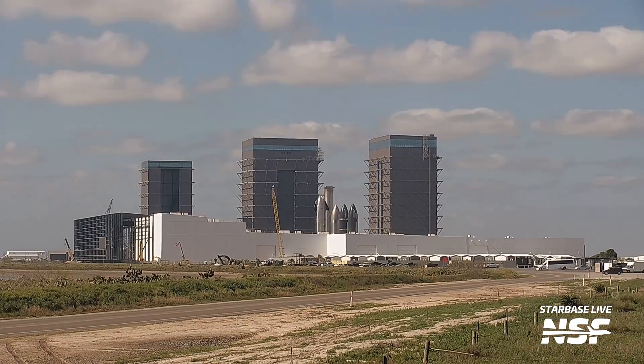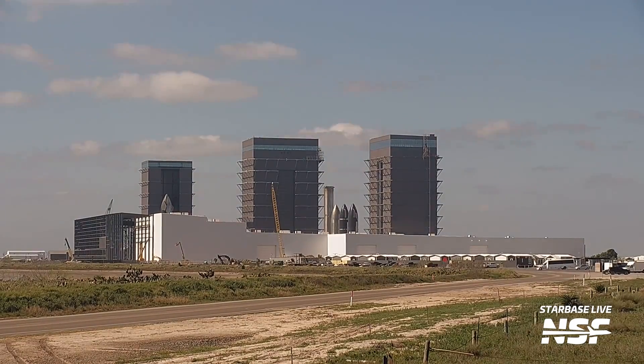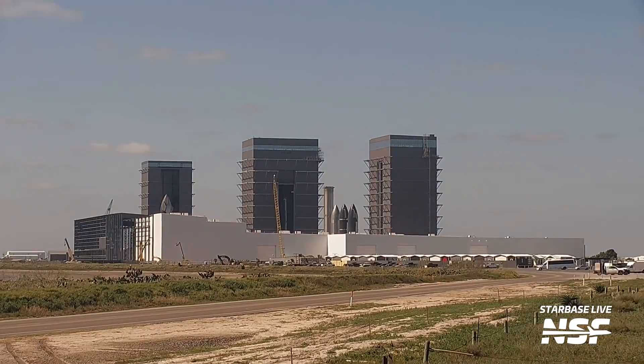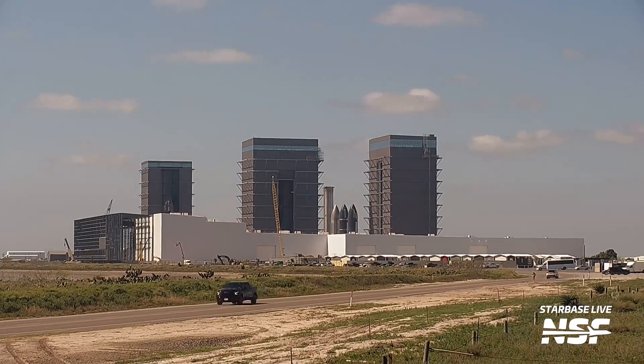Here at the production site, we also had Ship 29 moving from its work stand inside Mega Bay 2 down to the High Bay. At the time this happened we didn't know why it was moved, but spoiler alert — that was not the only move it did this week.